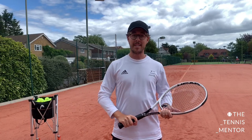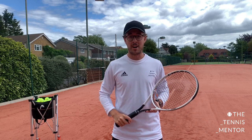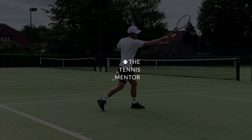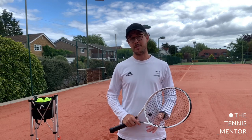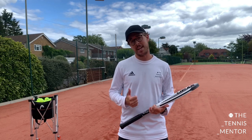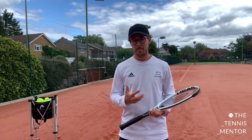Hey guys, welcome back to another video. In this video, I'm going to be talking through three of the most common struggles that I see people have on their serve, and some of the ways that I like to fix them. My aim with these videos is to help tennis players, tennis parents and also tennis coaches to get as much as they can from the sport.